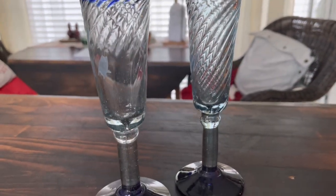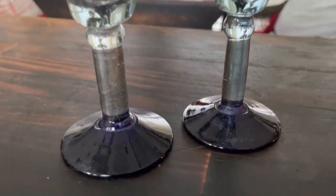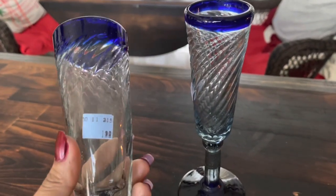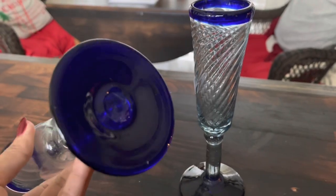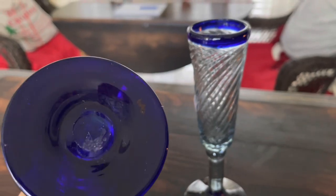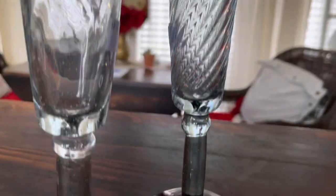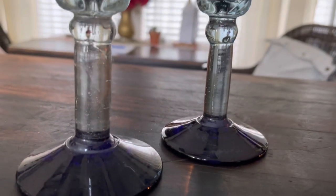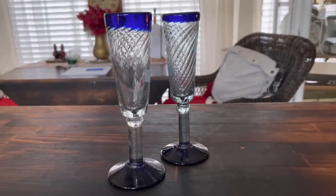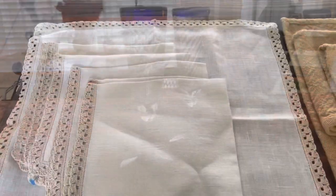Next is this two-piece set of hand-blown Mexican swirl glass stemware. I absolutely love this stemware. You know they're hand-blown whenever they have the broken piece off the bottom where they break the glass from the blowing rod. I love the swirl factor because I don't see that too often in this style of glass. I can't wait to get those listed — they were $1.99 a piece.